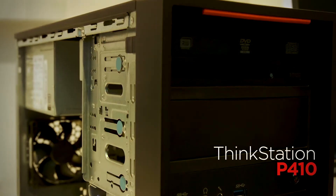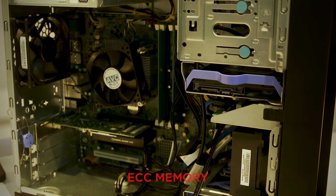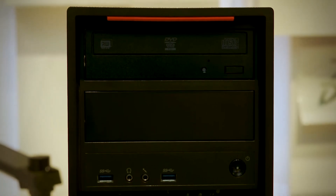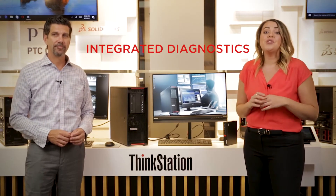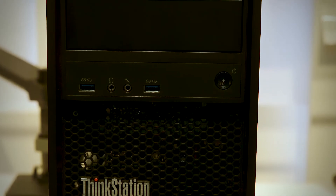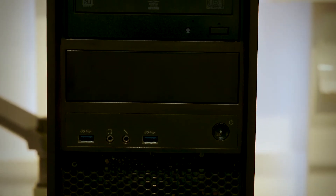Moving up to the P410, you get 3D CAD and CAM design capability along with ECC memory, which alleviates blue-screen errors caused by memory faults. The P410 also features integrated diagnostics, so if you run into a problem you can use your smartphone to diagnose it and get back up and running quickly. It also has Xeon E5-1600 processing, making it arguably the most affordable professional workstation on the market with that class of processor.